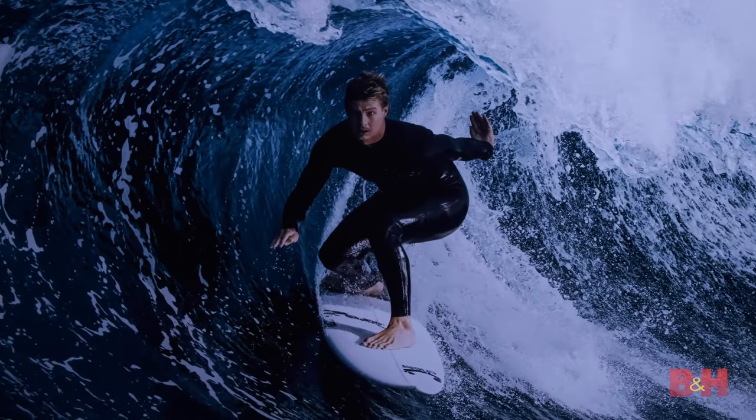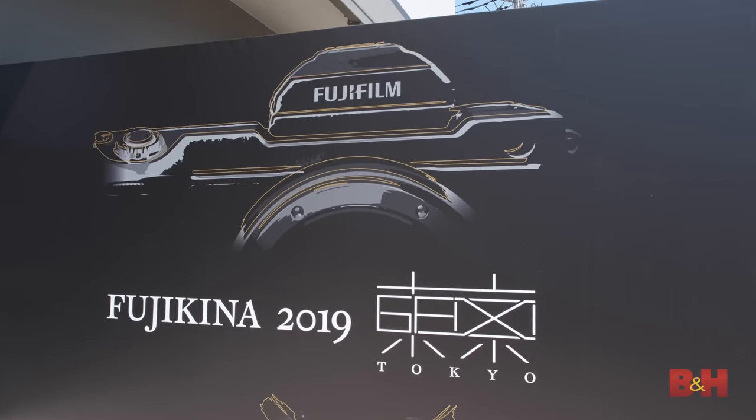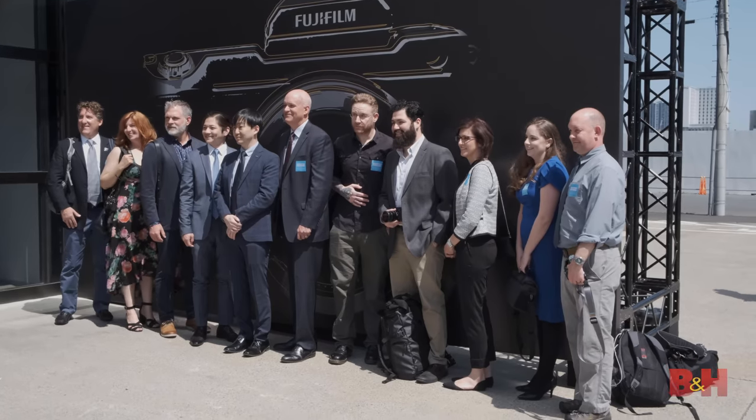That's it for Fujikina 2019. Be sure to check in later where we're going to have a full comprehensive video about the GFX 100. I'm Bobby from B&H — see you next time.